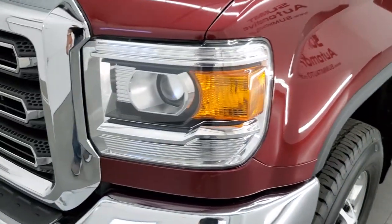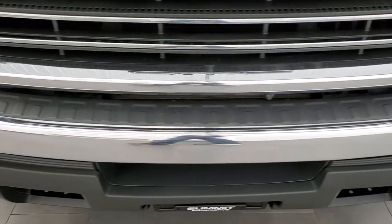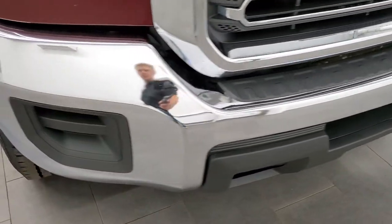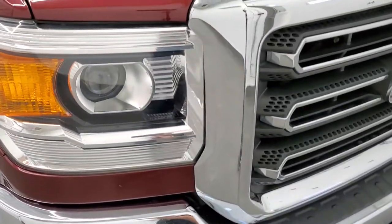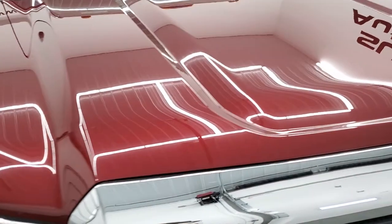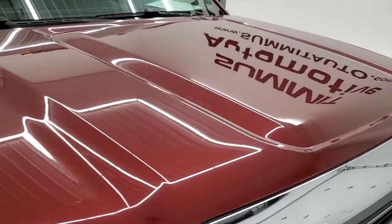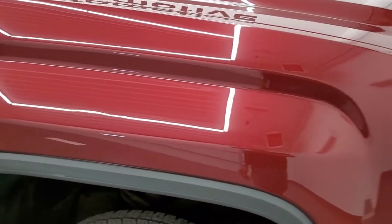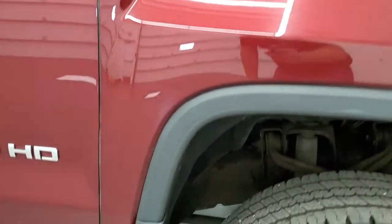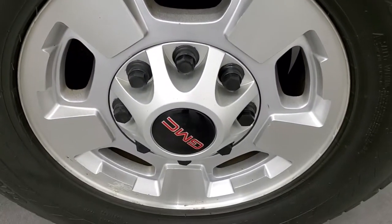Front fenders are in pretty nice shape. It has the projector headlamps, and the front bumper is in really nice condition. Headlamp lenses are nice and clear and the hood is in really nice condition as well — I didn't see any major dents or dings on there. Passenger side front fender looks really good, no major dents or dings, and the passenger side rim has no major scuffs or scrapes.